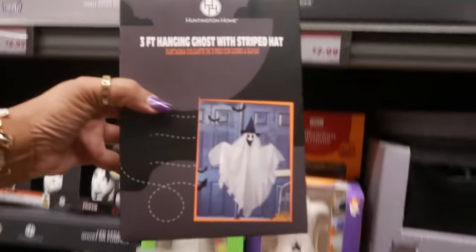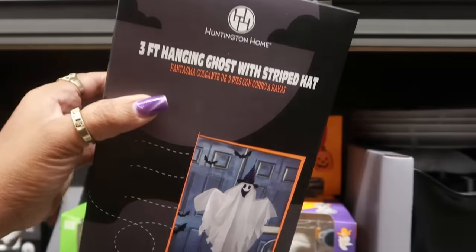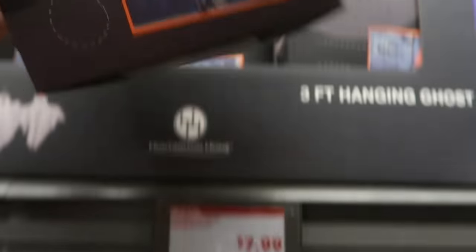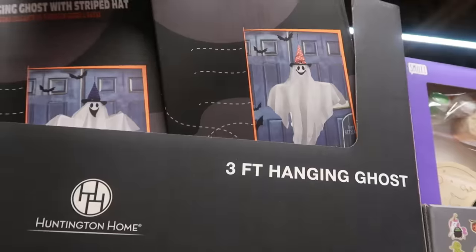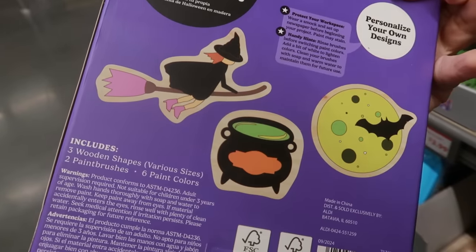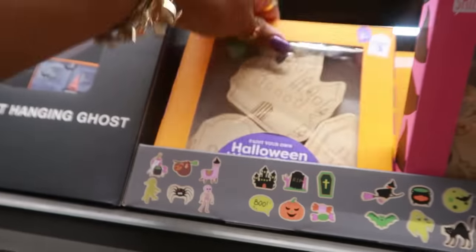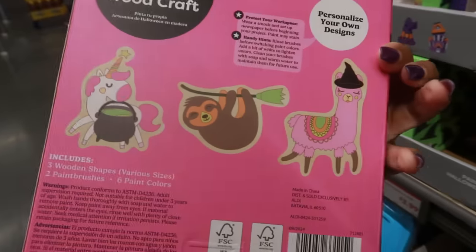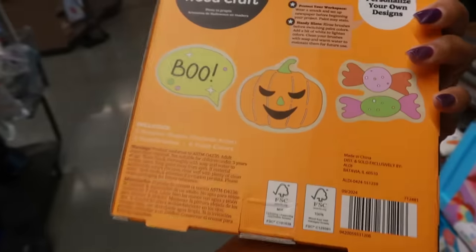Paint your own Halloween wood crafts, $4 — those are the three that you get in there. These are cool to give the kids something to do. And there are a couple of different sets to choose from. This table set is so cute — $35. All of the boxes have the same pictures, so there's no different characters. I believe that's an owl and a little fox maybe.